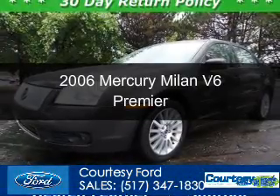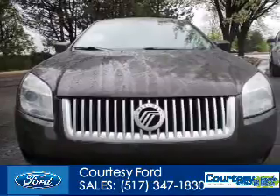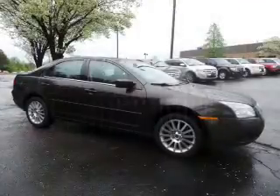This is a used 2006 Mercury Milan, powered by front-wheel drive, a 3-liter, 6-cylinder engine, and a 6-speed automatic transmission.